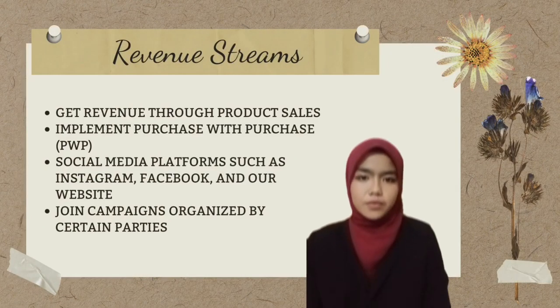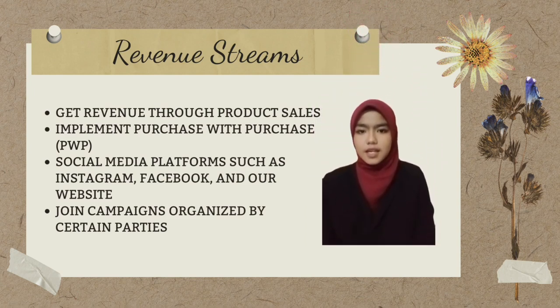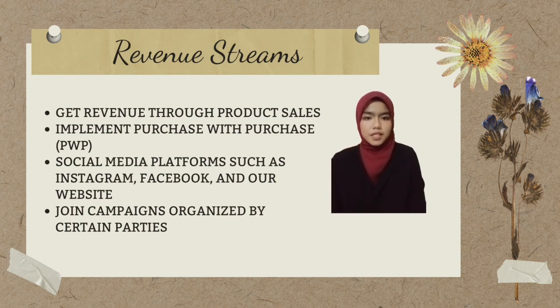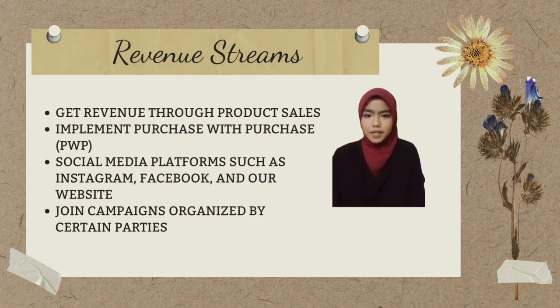For revenue streams, we get revenue through product sales such as school holiday sales, beginning-of-year and end-of-year sales. We also implement purchase-with-purchase (PWP) for every purchase of RM100 and above. In addition, we do advertising using social media platforms such as Instagram, Facebook, and our website. We also join campaigns organized by NGOs, government agencies, and schools to promote our products to the public.